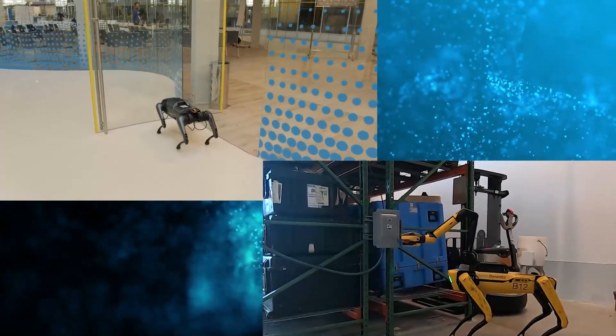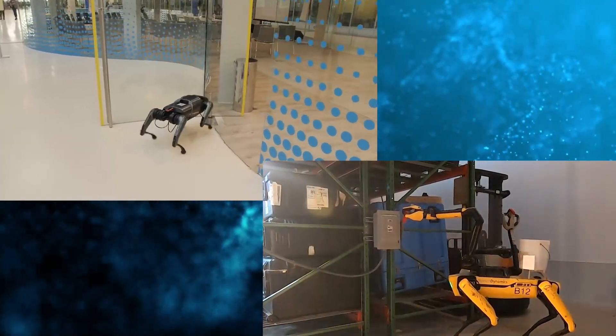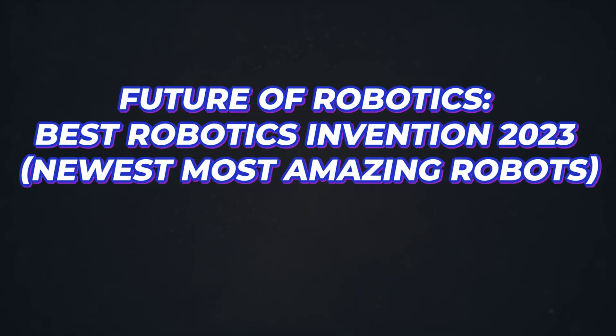The Xiaomi CyberDog and Boston Dynamics Spot Robot Dog give us a clue of how advanced robots can be in the near future. Watch the next video about the future of robotics to know the best robotics inventions coming up in 2023. It is equally informative.